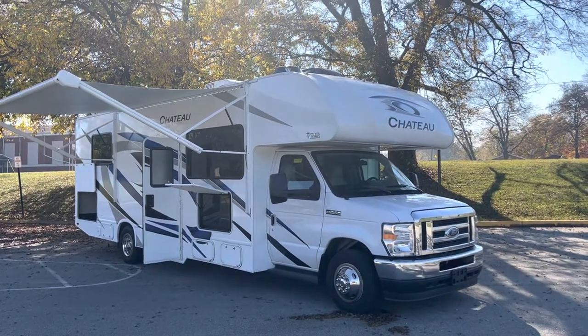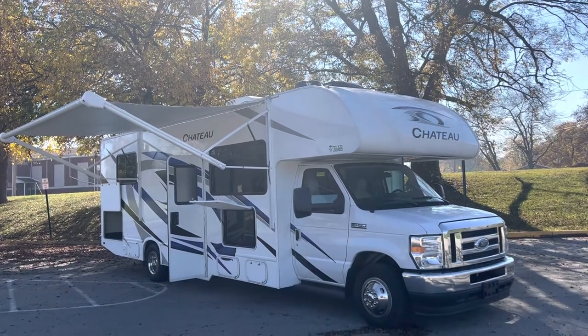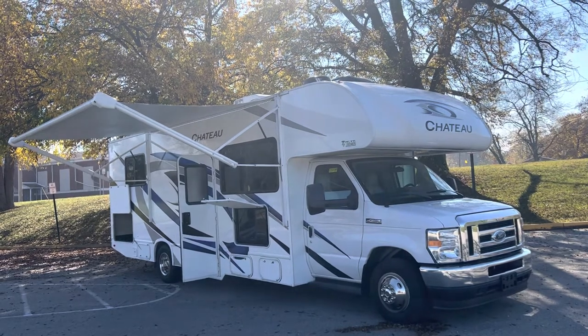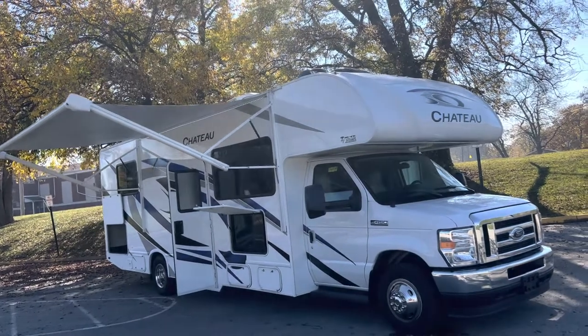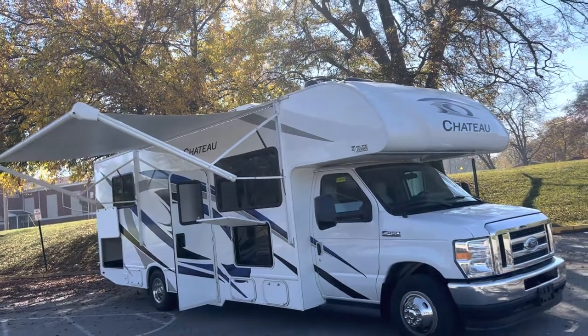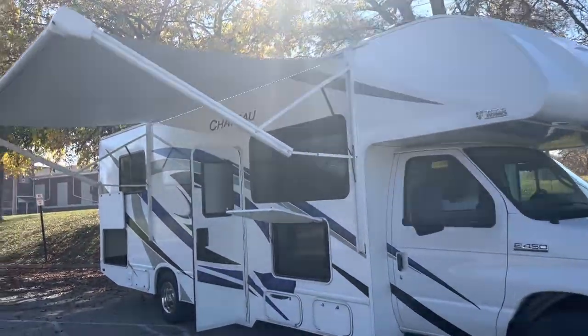Hey guys, this is Hedgy with Hedgy's Happy Campers Club Campers in Clarksville, Indiana. My number is 502-500-6196. Look what I got here — a 2022 Chateau 28Z. This is a nice Class C motorhome. It's in great shape, got 16,000 miles on it, and is absolutely loaded with features.